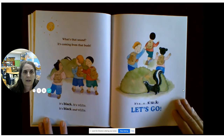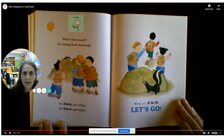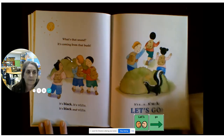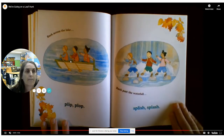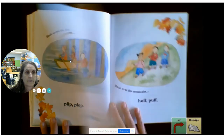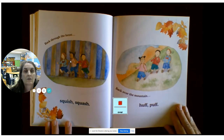What's that sound? It's coming from that bush. It's black. It's white. It's black and white. It's a skunk. Let's go! Back across the lake — clip, plop. Back past the waterfall — splish, splash. Back through the forest — squish, squash.